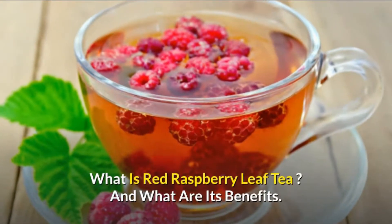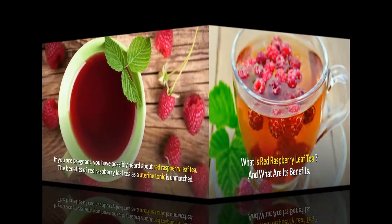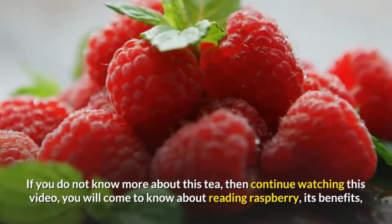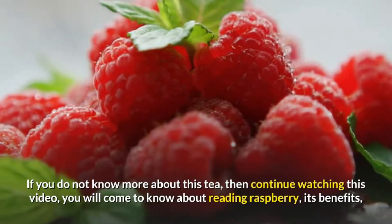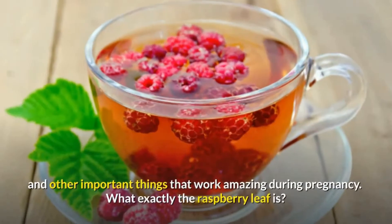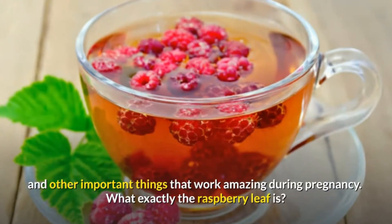What is red raspberry leaf tea and what are its benefits? If you are pregnant, you have possibly heard about red raspberry leaf tea. The benefits of red raspberry leaf tea as a uterine tonic are unmatched. If you do not know more about this tea, continue watching this video — you will learn about red raspberry, its benefits, and other important things that work amazingly during pregnancy.